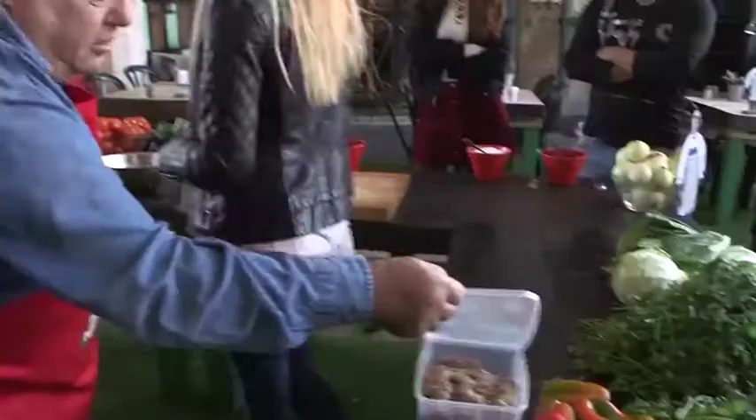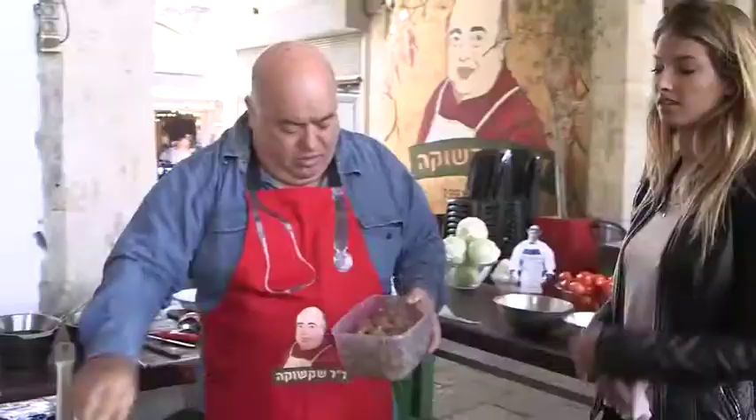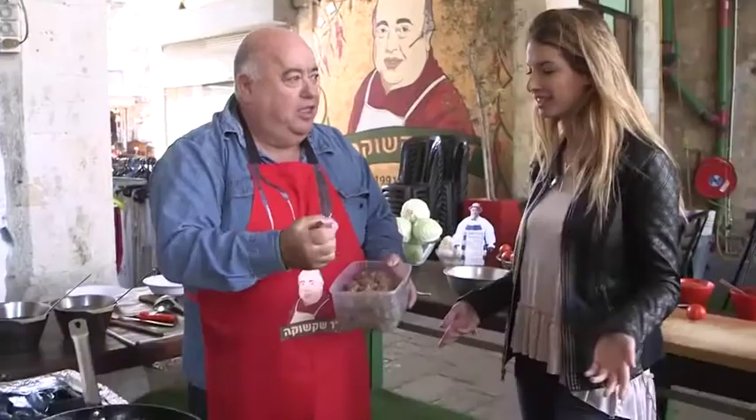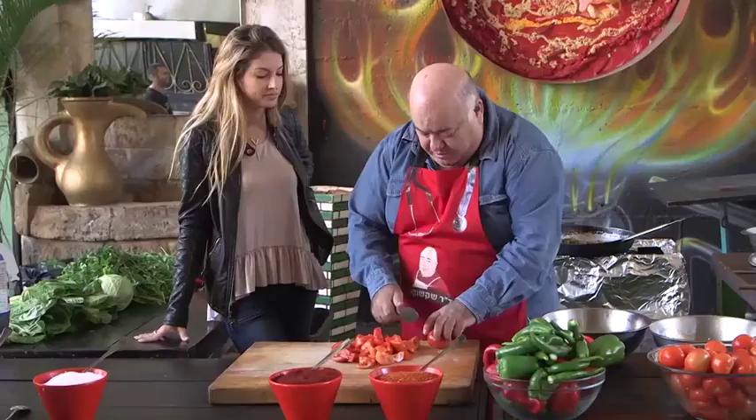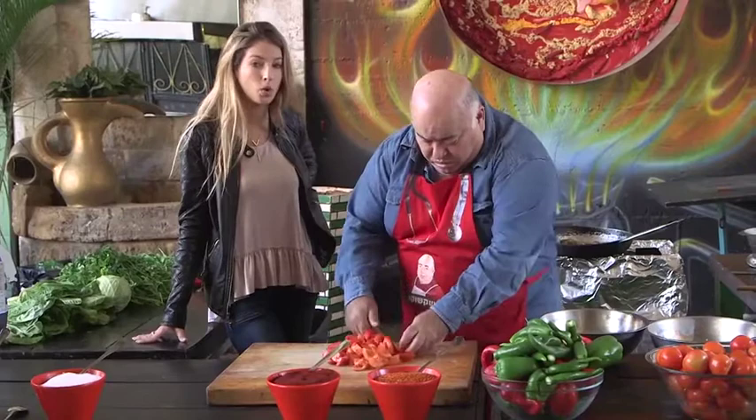He went on to put beef merguez into the mixture, which is a spicy sausage popular in the Middle East. I've never heard of putting meat into Shakshuka, but over here he knows how to change it up a bit. So now he's mixing it all together — the garlic, the jalapeños, the meat.